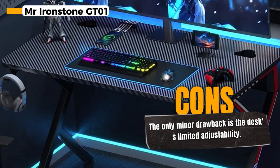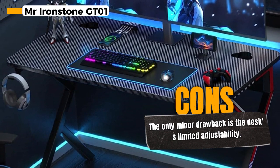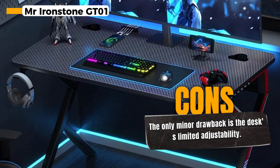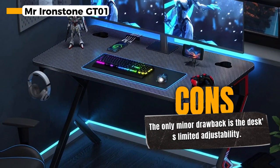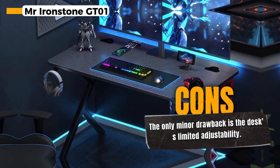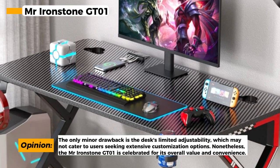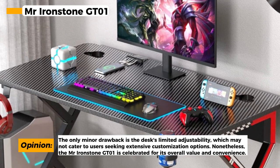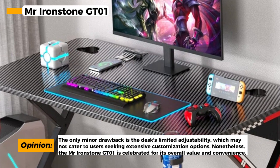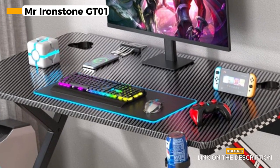This PC gaming desk features a built-in socket with three outlets and two USB ports, perfect for powering your gaming devices, tablets, or smartphones. It also comes with a built-in removable and adjustable cup holder and headphone hook, so you can keep your drinks and headphones right at your fingertips. The outlets on the back and cable management system ensure a neat and tidy workspace, with no messy cables cluttering up your area.